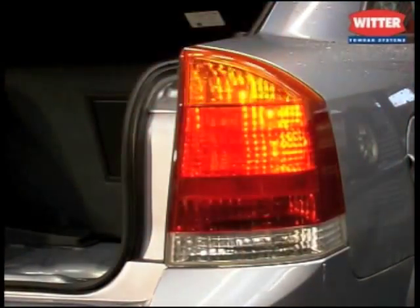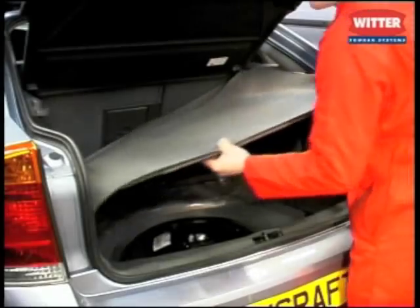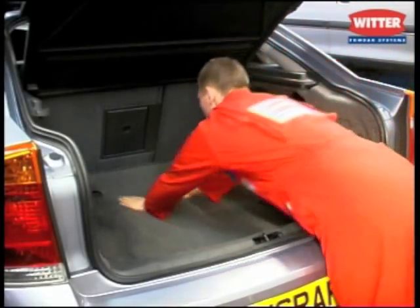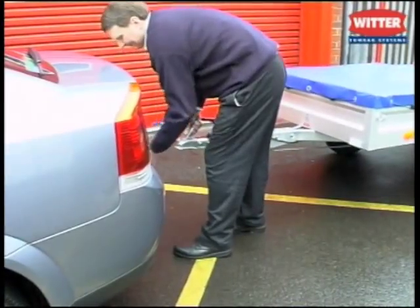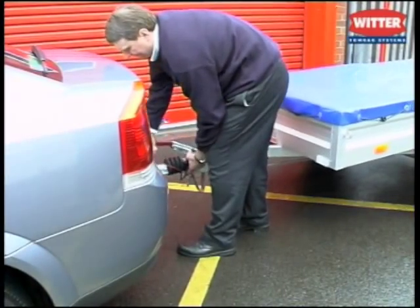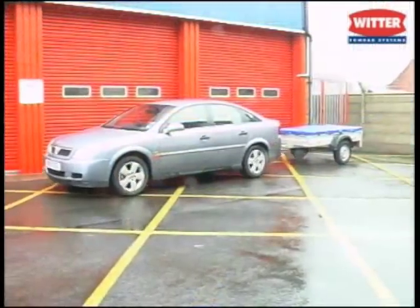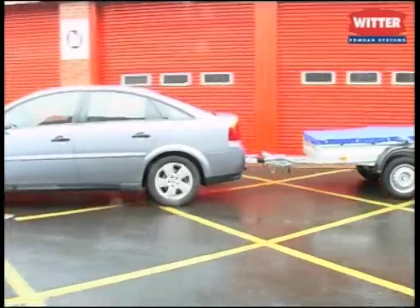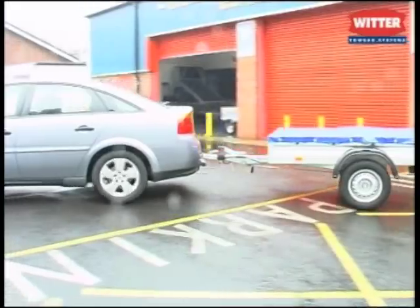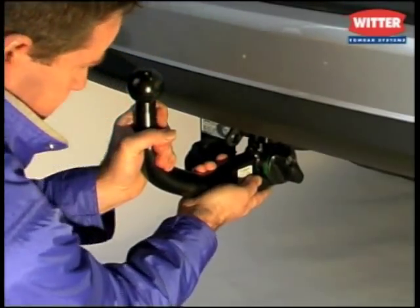The vehicle is now ready for safe towing. The customer can hitch up and drive away with reassurance and complete peace of mind knowing that the towing bracket is covered by the Witter Shield of Safety — our guarantee that the towing bracket will not let you down for the lifetime of the vehicle. Make it a Witter. Guaranteed for life.